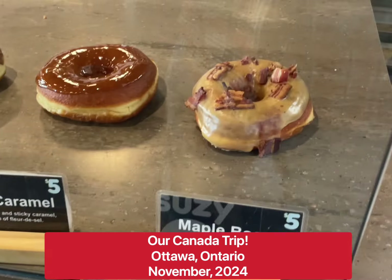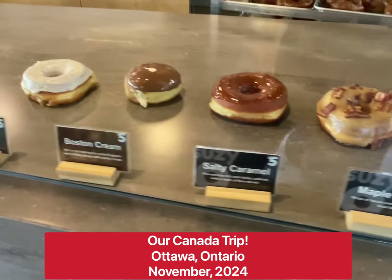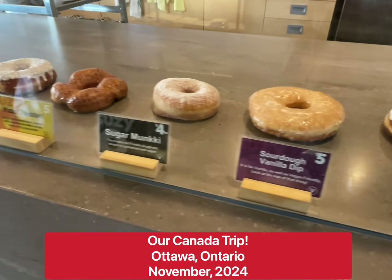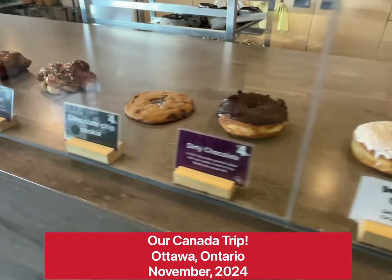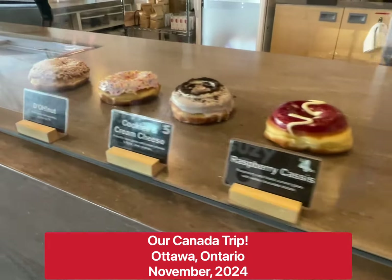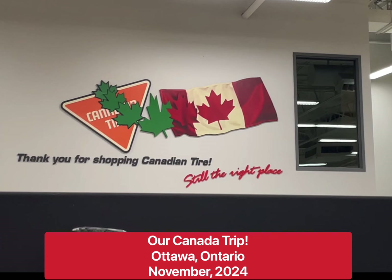Canada, the maple syrup capital of the world and one of our favorite places. We're here to stock up on supplies for the upcoming maple syrup season and also indulge in some of our Canadian favorites. And we're going to bring you along for the adventure. Join us!